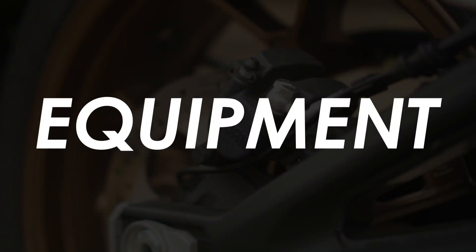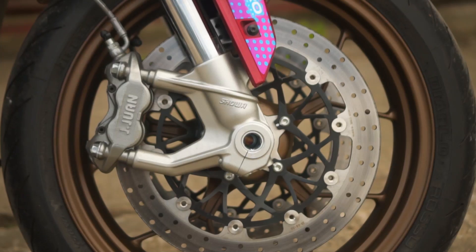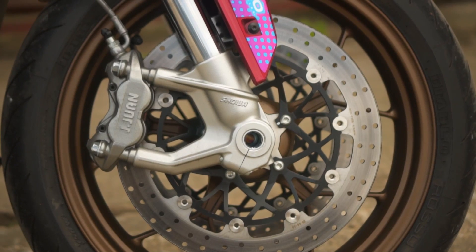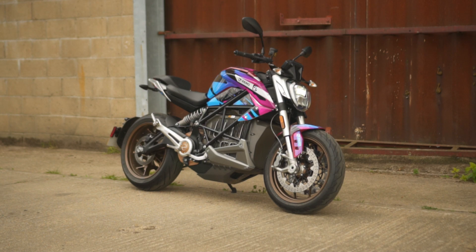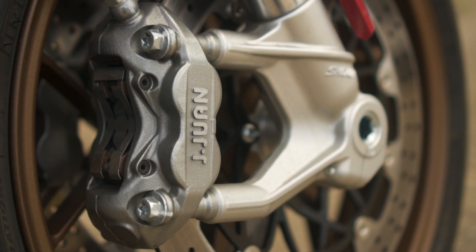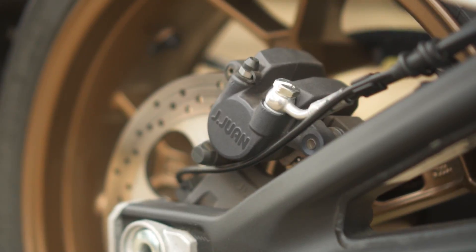The SRF is well equipped too. The brakes are from JayJuan, who've been making brakes for other companies for some time and have only recently started supplying parts under their own branding — you'll see them all over the Zero range. The SRF has twin 320mm discs at the front with radially mounted four-pot monoblock calipers and a radial master cylinder, plus a single-pot 240mm disc at the rear.